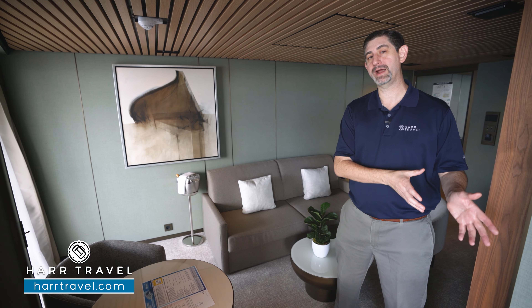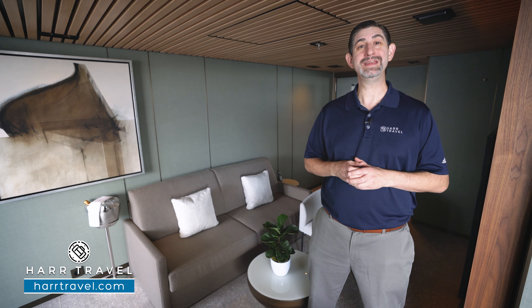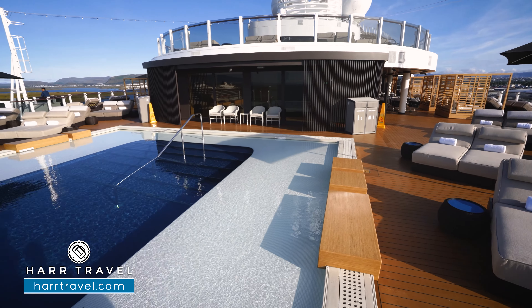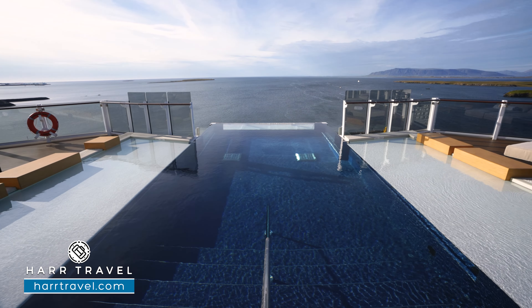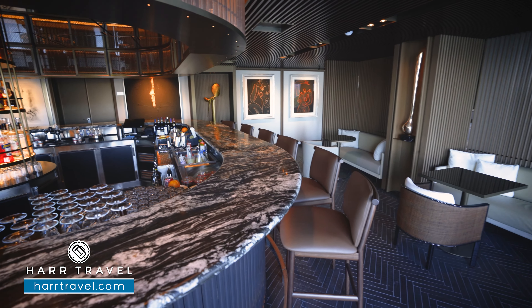When you arrive at the ship you're going to have priority embarkation, and throughout your entire cruise you'll have priority embark and debark privileges so that you can get to the destinations first and start enjoying them. In addition to that, you're going to have access to the amazing Haven complex. It's at the aft of the ship on this incredible ship — you're going to have the restaurant both indoor and outdoor, the Haven bar and lounge, and quite a bit of space just for you.